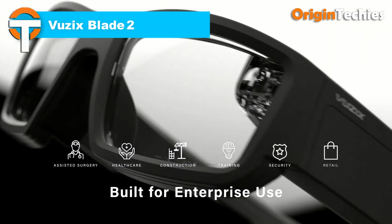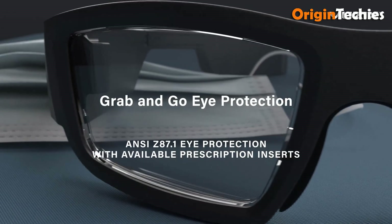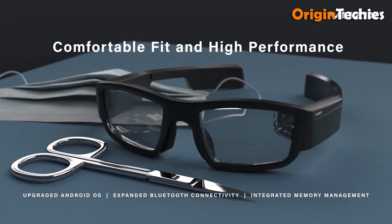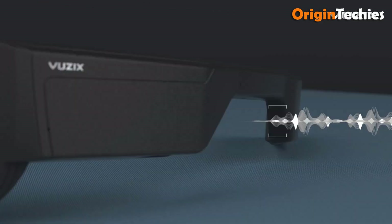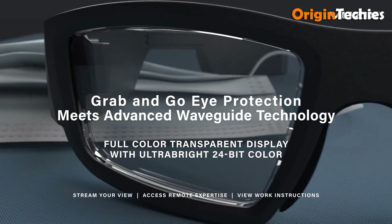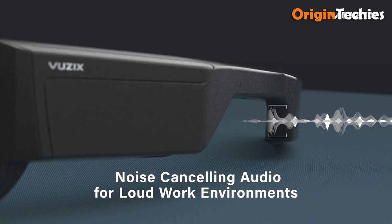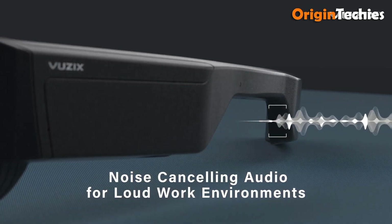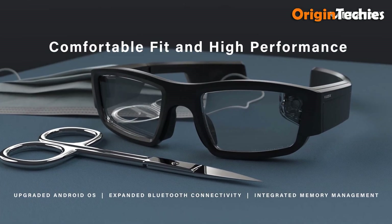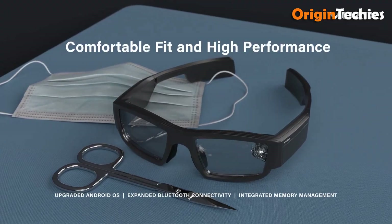The Vuzix Blade 2 brings enterprise-grade AR to lightweight, hands-free workflows at an MSRP of $800. Weighing just 75 grams, it features a single-eye full-color 480 by 480 waveguide display with a 20-degree diagonal field of view, comparable to viewing a 6-inch smartphone screen at arm's length, and exceptional brightness exceeding 2,000 nits, ensuring clarity even in bright environments. The integrated autofocus 8-megapixel camera enables high-definition streaming and barcode scanning, supported by dual noise-canceling microphones and stereo speakers embedded in the temples. Running on Android 11 with a quad-core ARM processor, it offers 40 gigabytes of internal memory, head tracking, 3-axis gyro, accelerometer, compass, and safety-rated ANSI Z87.1 UV-protected lenses.